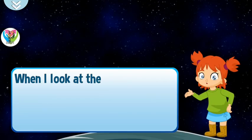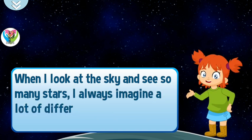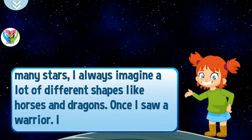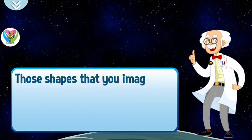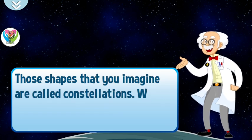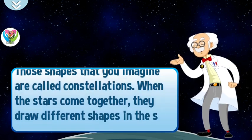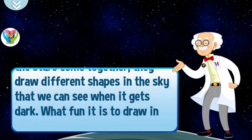When I look at the sky and see so many stars, I always imagine a lot of different shapes like horses and dragons. Once I saw a warrior. I would love to name them. Those shapes that you imagine are called constellations. When the stars come together, they draw different shapes in the sky that we can see when it gets dark. What fun it is to draw in the sky!